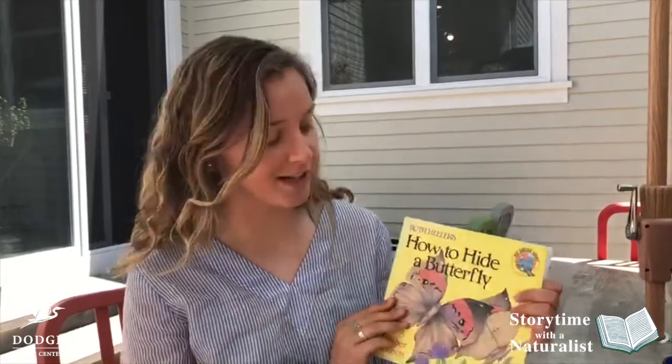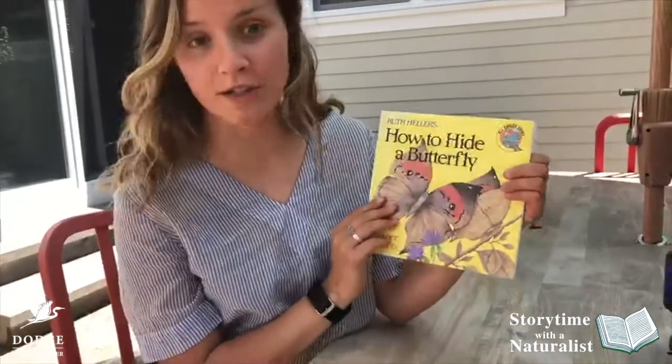Hi, I'm Siri. I'm one of the Naturalist Fellows at Dodge Nature Center, and today I have a story to share with you called How to Hide a Butterfly, and this is written by Ruth Heller.